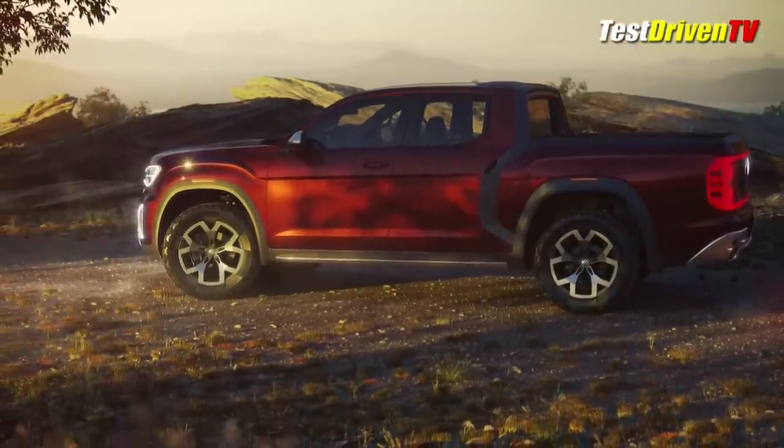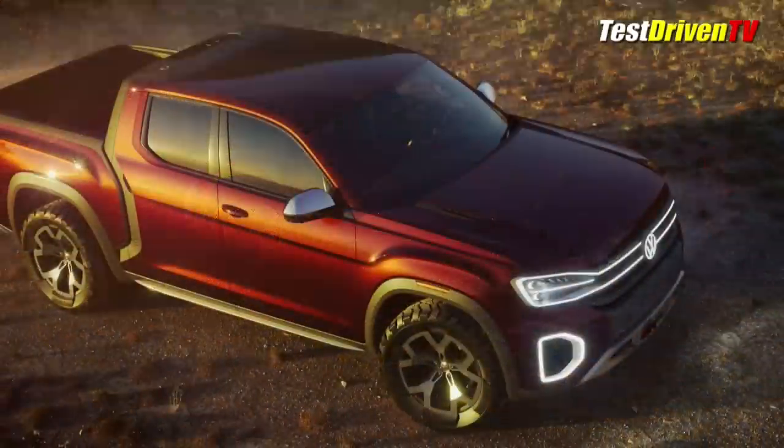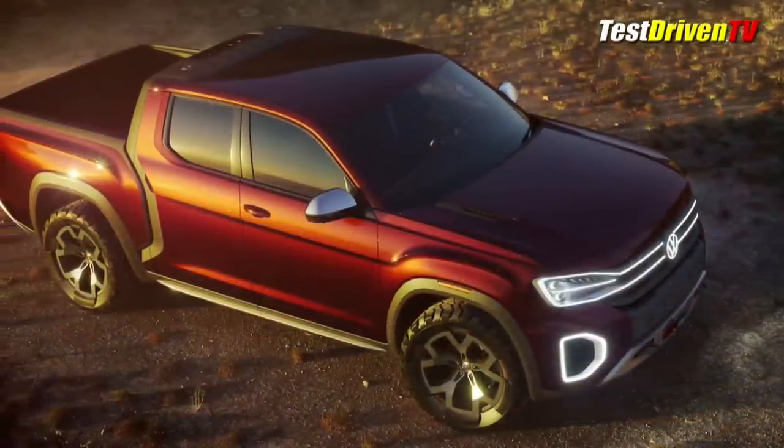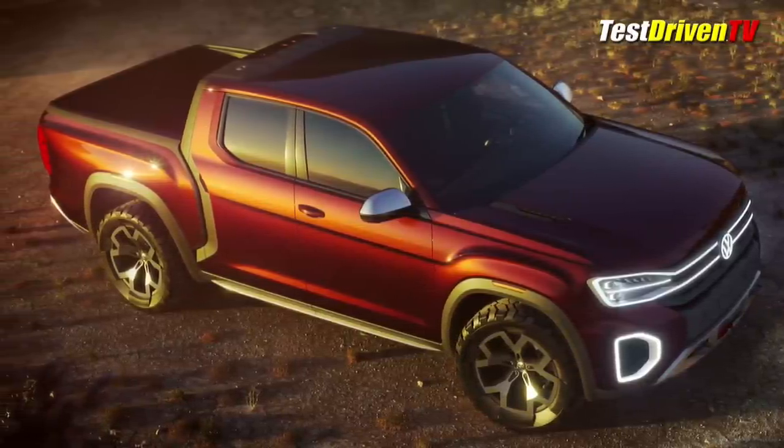Call it a copycat if you want, but this thing is downright sexy — the Ridgeline, not so much. With rugged, muscled-up styling cues all around, the Tan Oak is a dual cab short bed pickup truck with nearly 10 inches of ground clearance as shown.